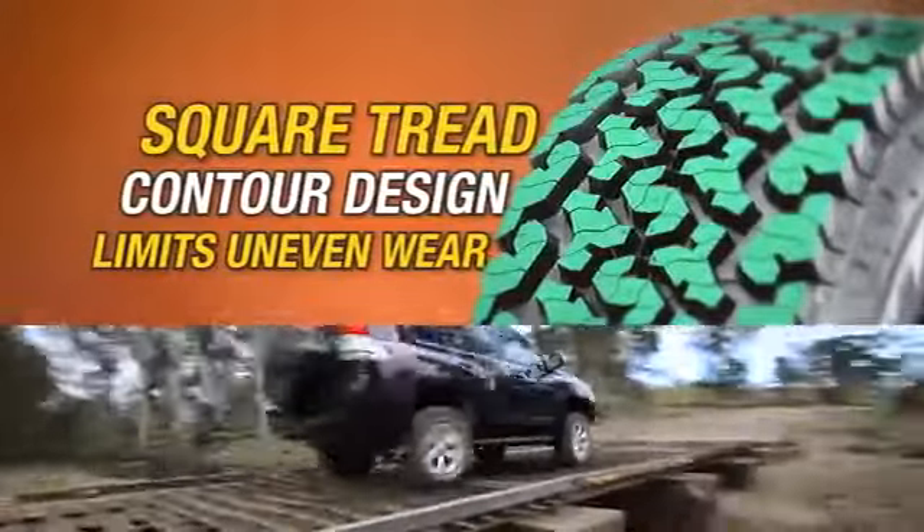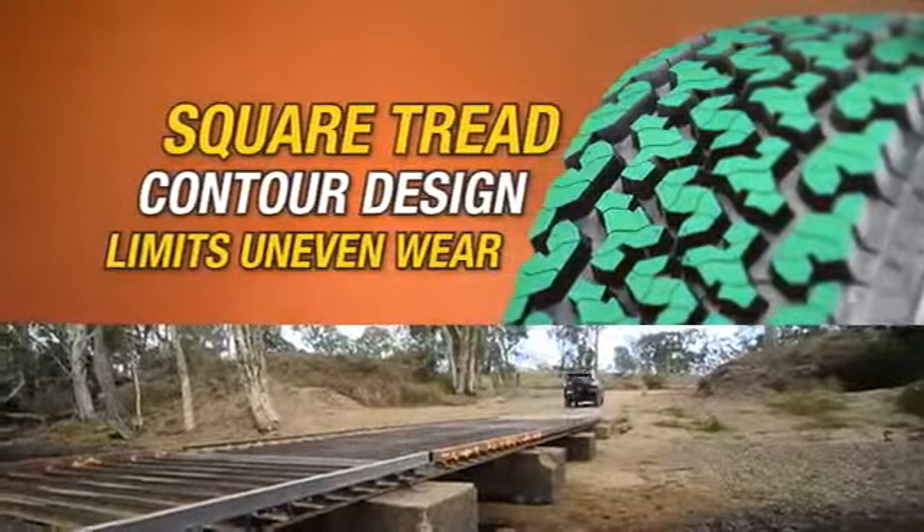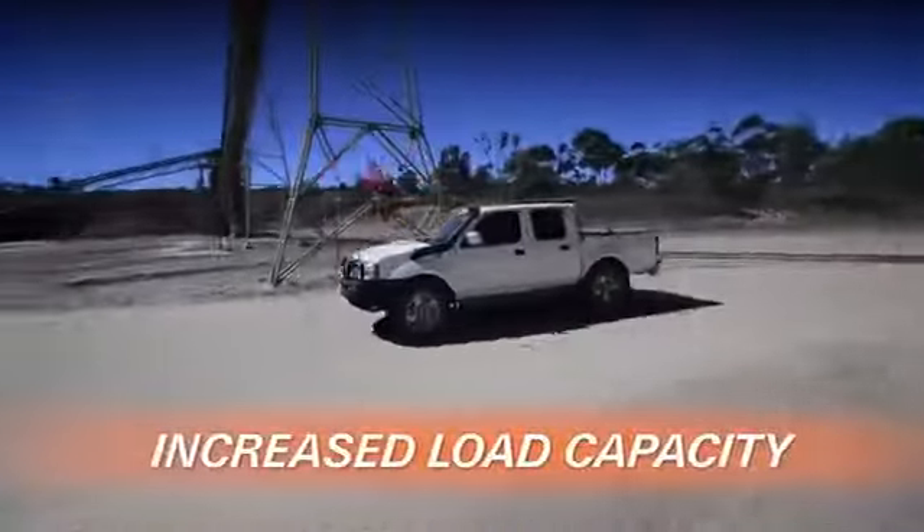Square tread contour design limits uneven wear and allows for increased load capacity, so you can enjoy improved handling in all manner of conditions.